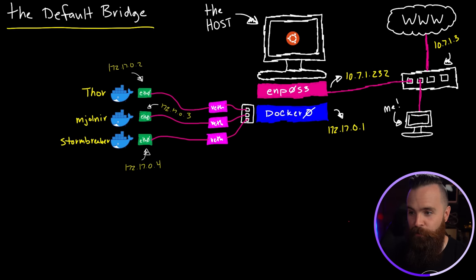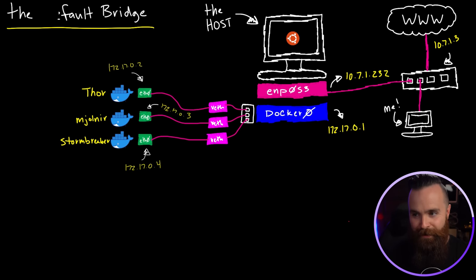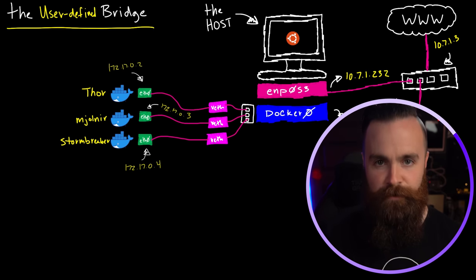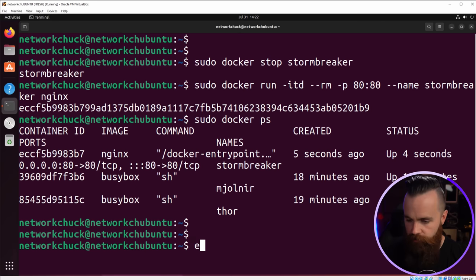Speaking of isolation, let's move on to our next network. The default bridge is cool, but Docker actually doesn't want you to use it. They want you to use the user-defined bridge and create your own networks. This network is pretty much exactly like the default bridge — it's just called the user-defined bridge, which means you're just defining it yourself. Let's make one right now. One command: docker network create, and then name it. Let's say Asgard.